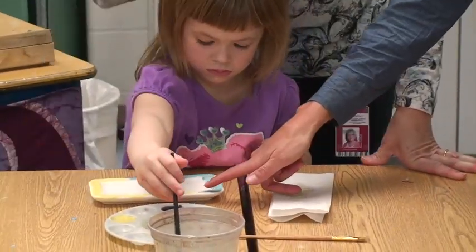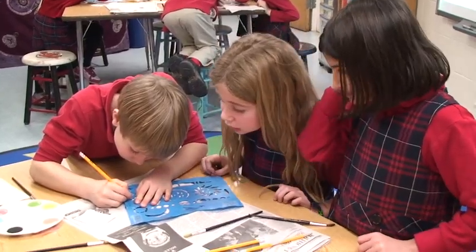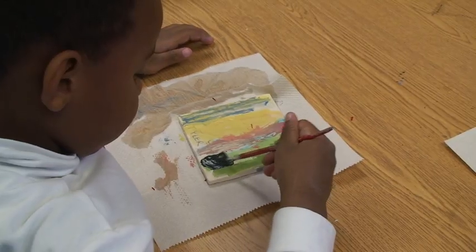The goal of the lower school class art projects is to have each class create an art project which is bid upon by the parents at the auction, which will help raise money for scholarships to St. Andrews.